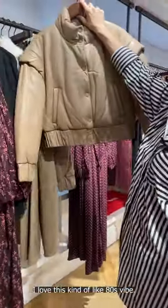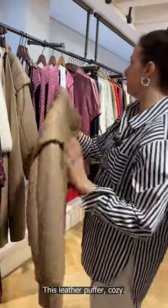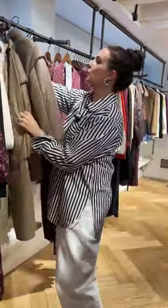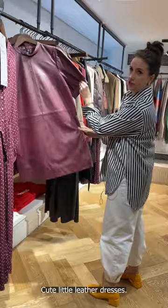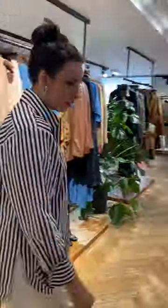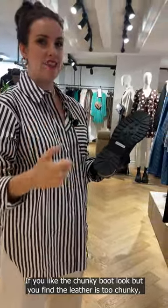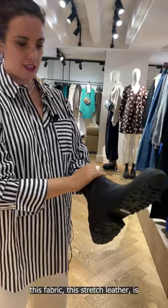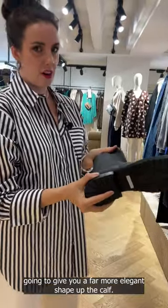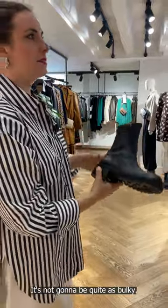It's kind of like an 80s vibe — it's leather, puffer, cosy. Cute little leather dresses. If you like the chunky boot look but find the leather is too chunky, this stretch leather fabric is going to give you a far more elegant shape up the calf — it's not going to be quite as bulky.